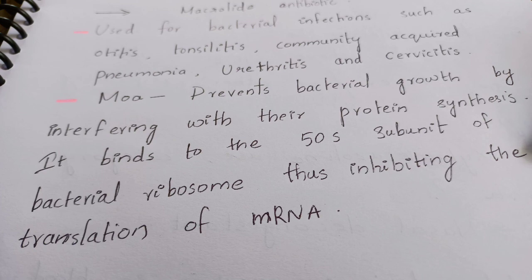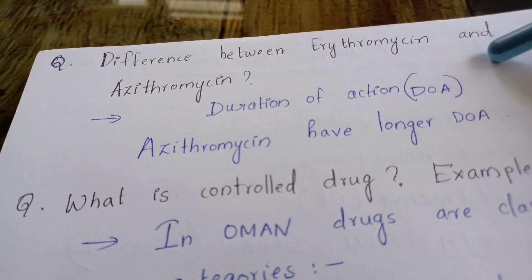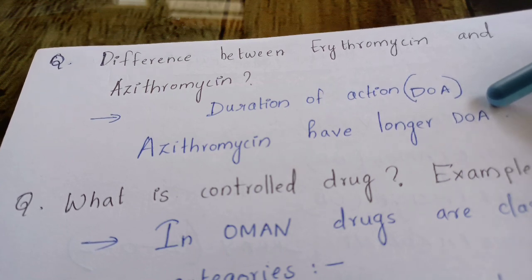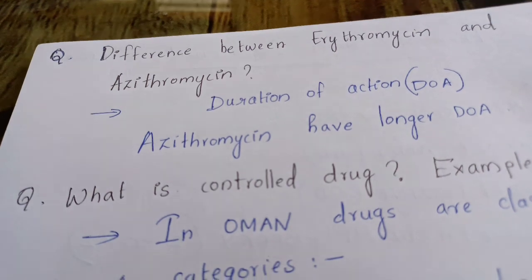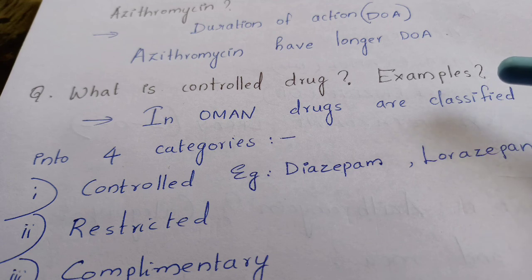Moving on to the next question: what is the difference between erythromycin and azithromycin? The answer is the duration of action. Azithromycin has a longer duration of action compared to erythromycin.